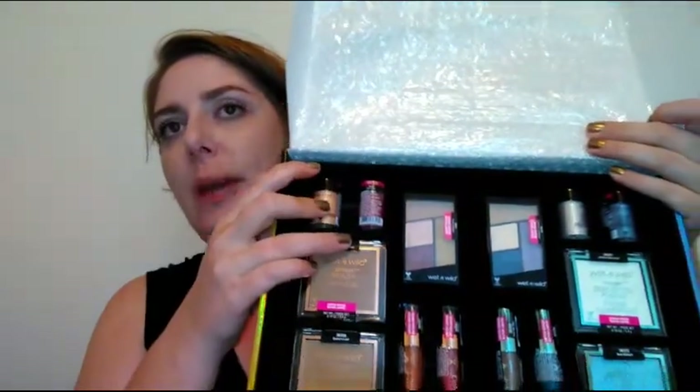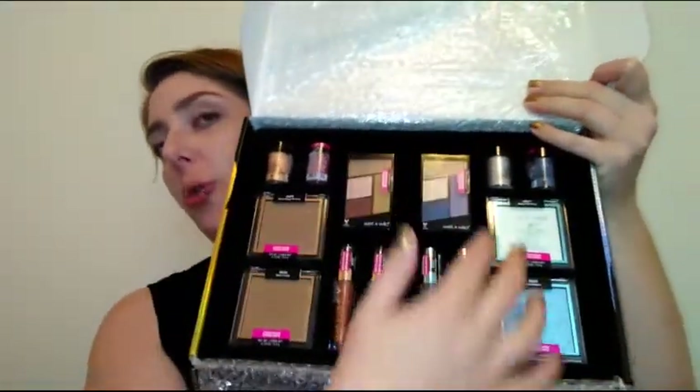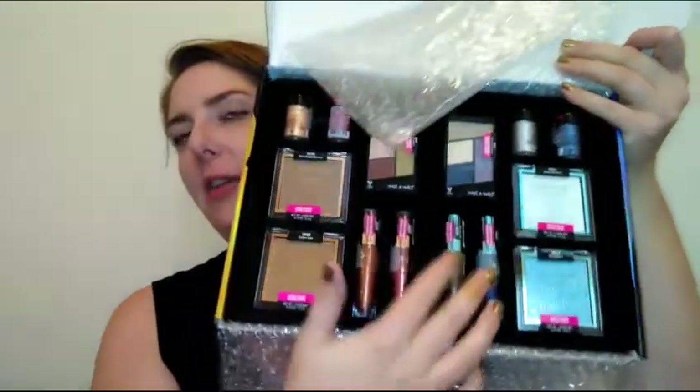This set comes with two eyeshadow quads, four loose pigments, two bronzers — which are new limited edition — two highlighters, and four liquid metallic lipsticks. I'm going to be doing half my face with the cool tones and half my face with the warm tones. I have two of each brush so we aren't mixing colors.